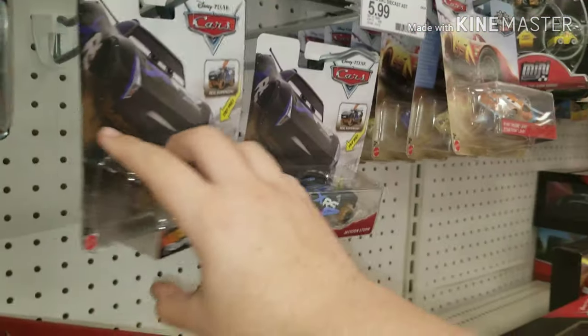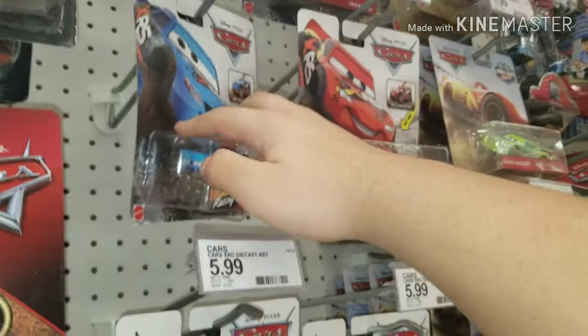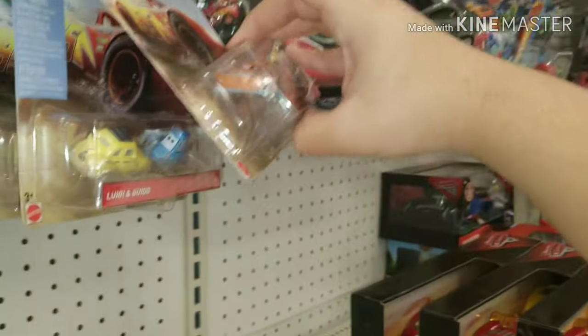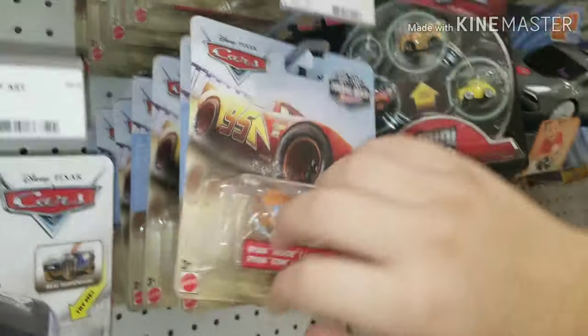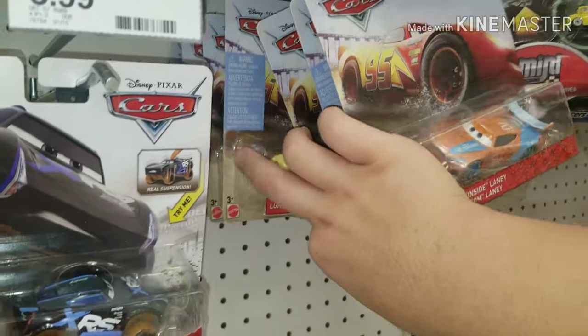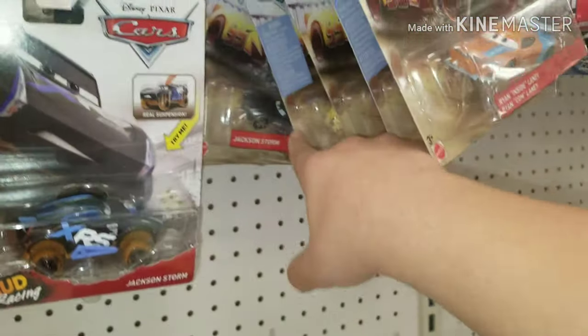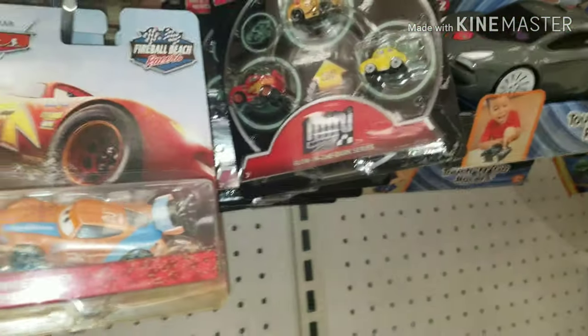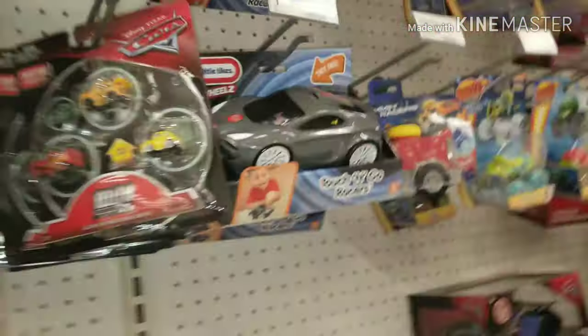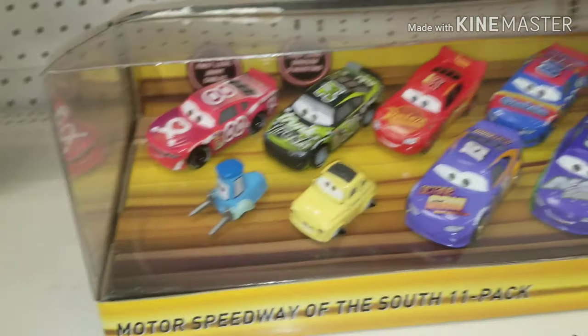They did actually get the XRS racers, which is really cool. No deluxes though, but I already got them online. And I still remember when the store had absolutely no Fireball Beach Raiders and I could never find them. But now they're like peg warmers, and they're like stacked with a bunch of cases. Even way too, because you can see the Luigi and Guido right there. No new ones. Those Mini Racer 3-Packs I already got — that was like a year and a half ago it was released.